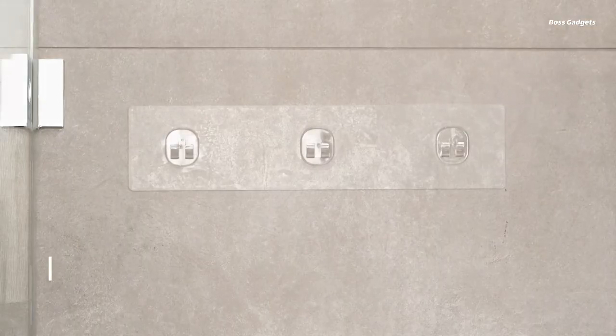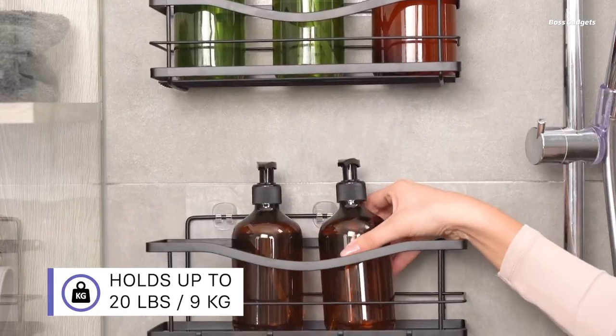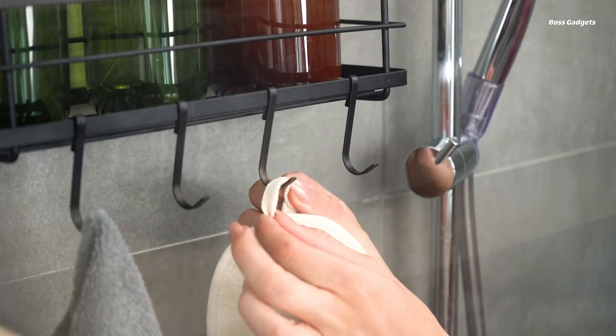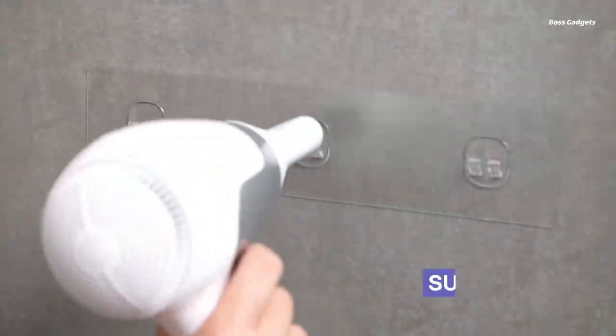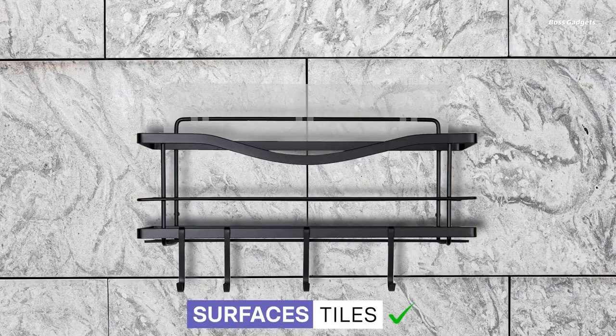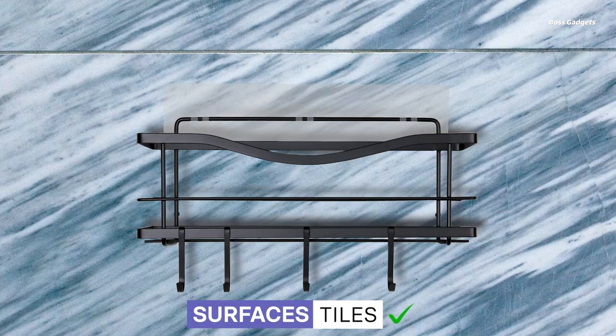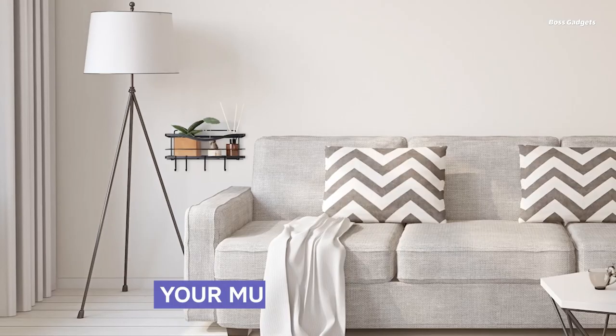Designed with a sleek, minimalist aesthetic, these shower caddies complement a variety of bathroom décors. The rust-resistant, fade-proof construction ensures they maintain their attractive appearance over time, while the easy-to-clean surface makes them a breeze to maintain. Featuring a powerful adhesive backing, the Kink-Max Caddies can be installed quickly and securely without causing any damage to your walls.